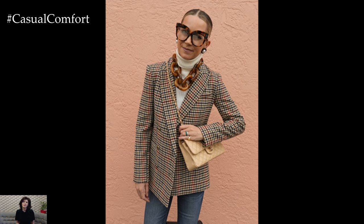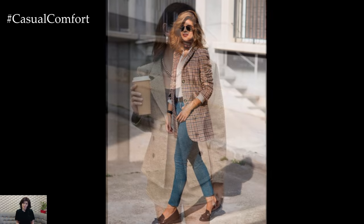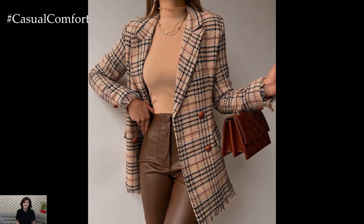To enhance the ensemble, choose sleek, pointy-toe pumps or loafers. Accessorize with a structured handbag and minimalistic jewelry to keep the focus on the blazer. This combination exudes professionalism while showcasing your keen sense of style. If you're loving these styling tips, don't forget to subscribe to our channel and drop a comment below sharing your favorite plaid blazer look.